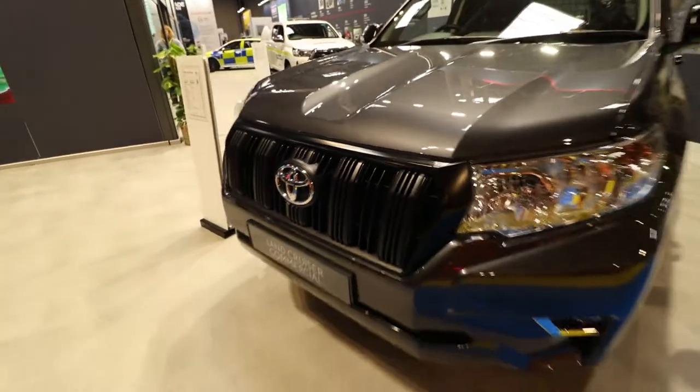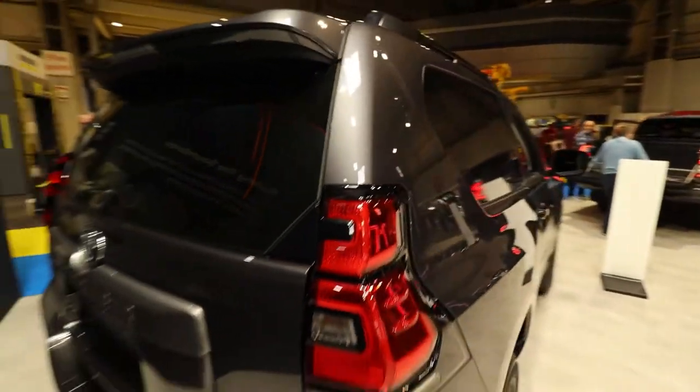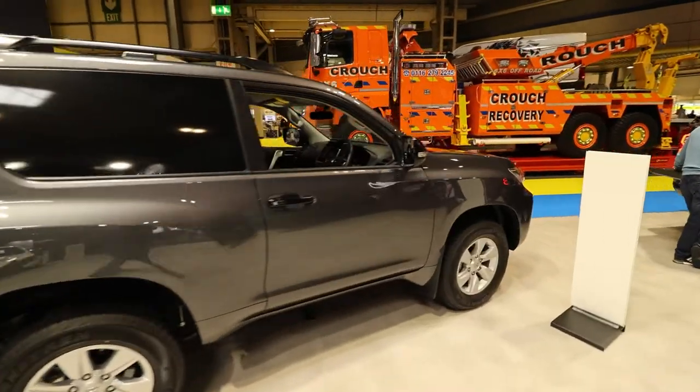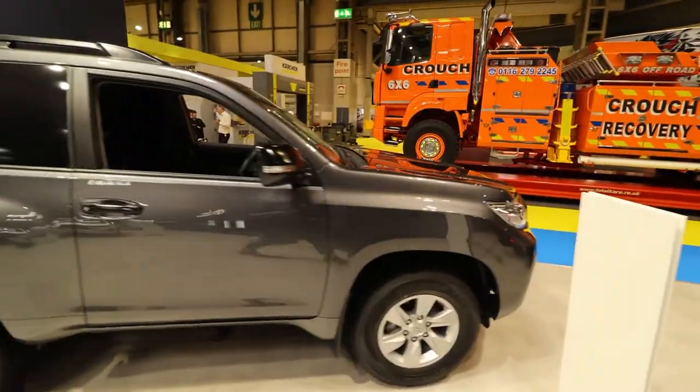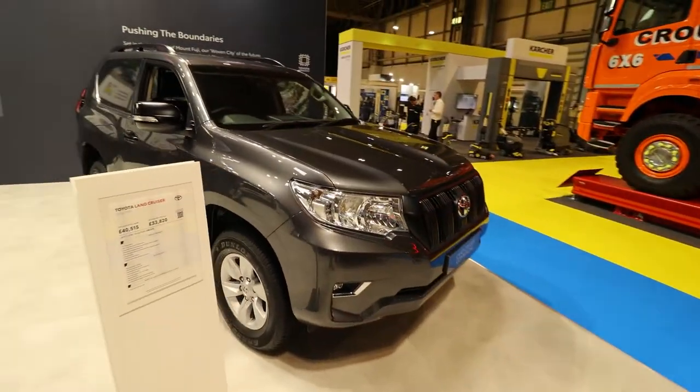Powered by a 2.8-litre turbocharged diesel engine, it offers a choice of transmissions and wheelbases too. What a beast. Like short wheelbases, huh? It produces 201 brake horsepower and between 400 and 500 Nm of torque, depending on which transmission it has.